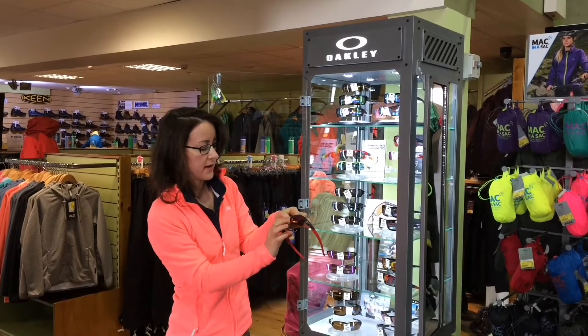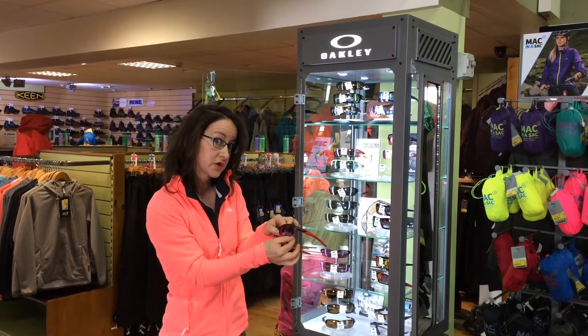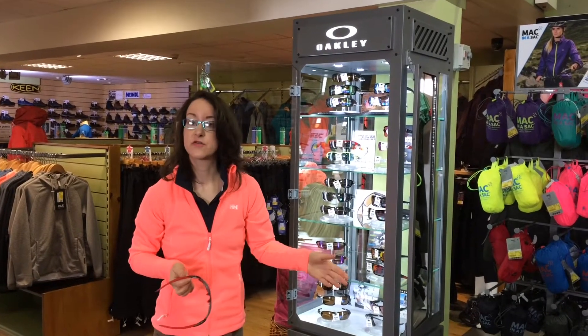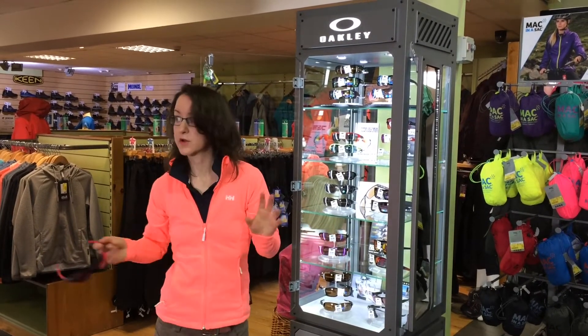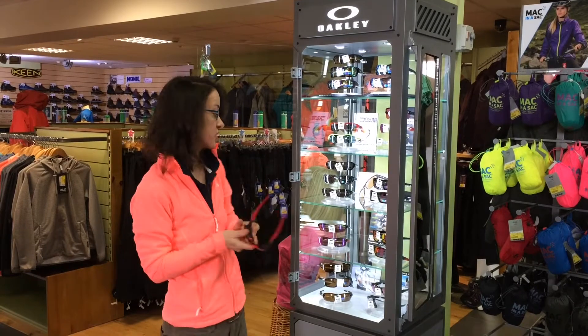They've also got technology to improve peripheral vision on the glasses. Excellent if you're doing fast-ball sports like tennis, where you need your side vision to be correct. Also great for driving or any precision type sport.